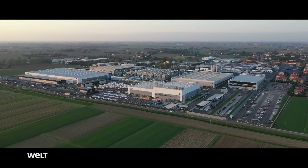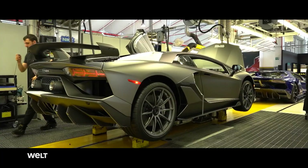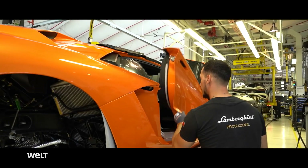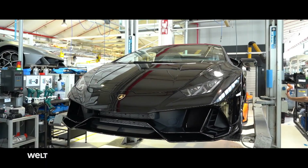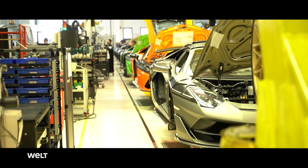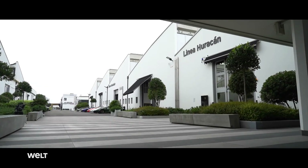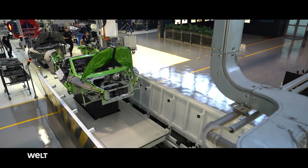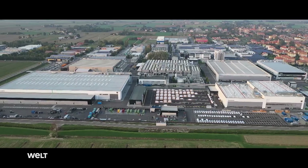In its 56 years of company history, Lamborghini has produced about 50,000 sports cars. By way of comparison, this equals Toyota's production of a mere three days. 17 different production models have rolled off the line at the Italian factory. In 2017, the factory grounds near Bologna were doubled in size — the sports car producers extended their production grounds from 80,000 to 160,000 square meters for their new production line.